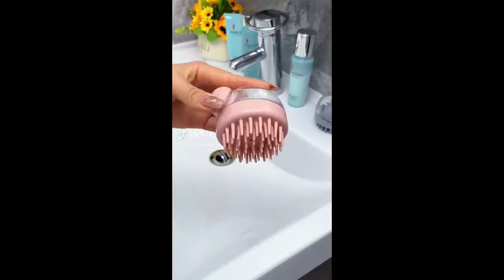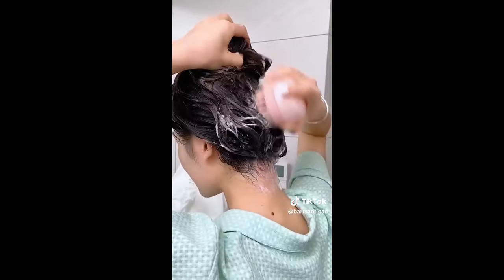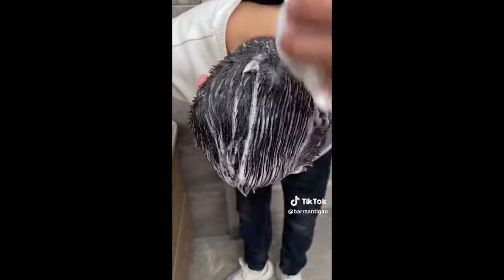Amazon shower must-haves. Everybody knows about the scalp massager — it helps with dandruff, blood circulation, and hair growth. Silicone body scrubbers are a must. I highly recommend them because they hold less bacteria than a regular loofah.